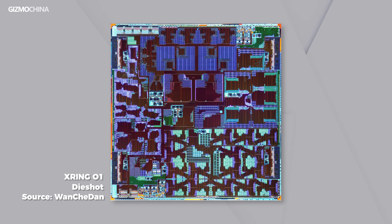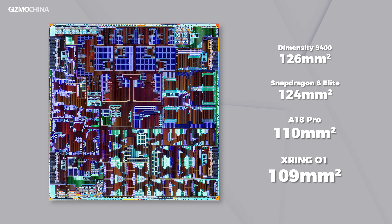To understand the performance of the X-Rain 01, we must look inside first. This is the die shot of the X-Rain 01. Thanks to TSMC's N3E process, this chip achieves a remarkably high level of integration. Compared to other flagship SoCs, its die area is even smaller.